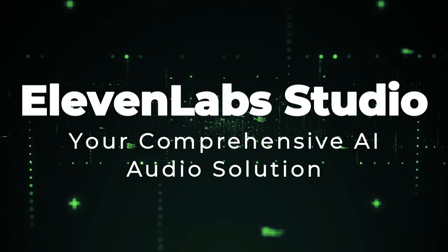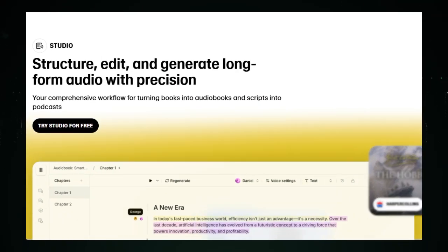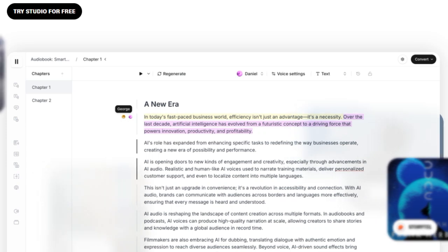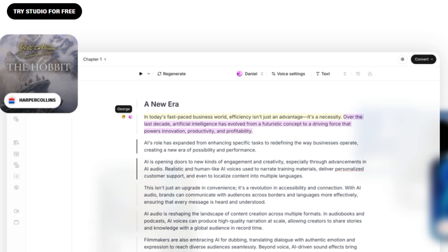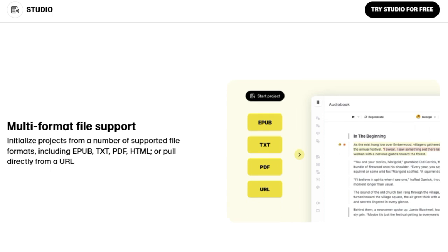Tool number one: Eleven Labs Studio, your comprehensive AI audio solution. Eleven Labs Studio is a comprehensive platform designed for structuring, editing, and generating long-form audio with precision, transforming books into engaging audiobooks and scripts into captivating podcasts. What makes Eleven Labs unique is its capacity to support multiple file formats, including EPUB, TXT, PDF, and HTML, and even pull content directly from a URL.